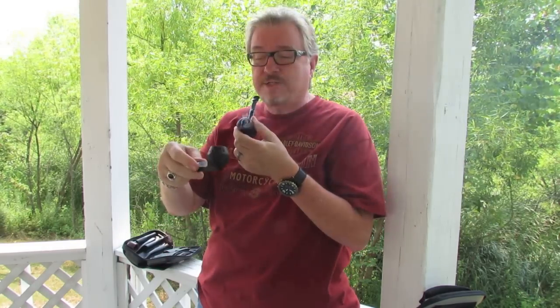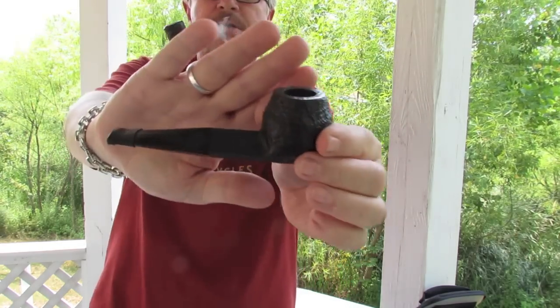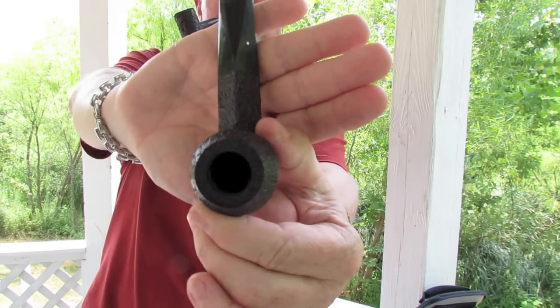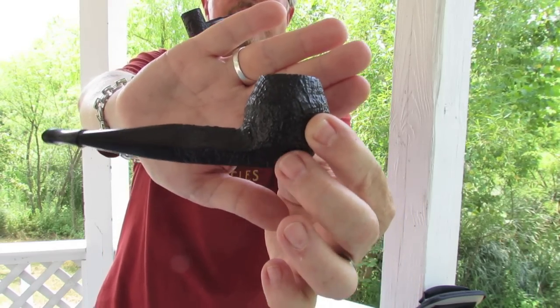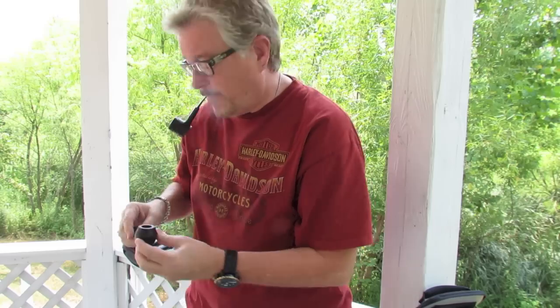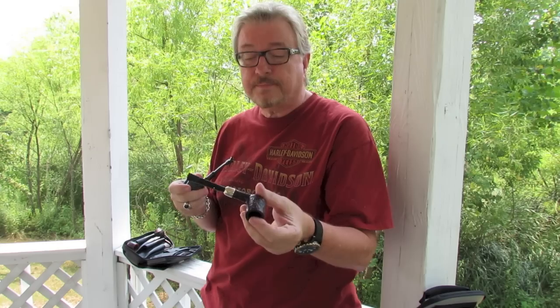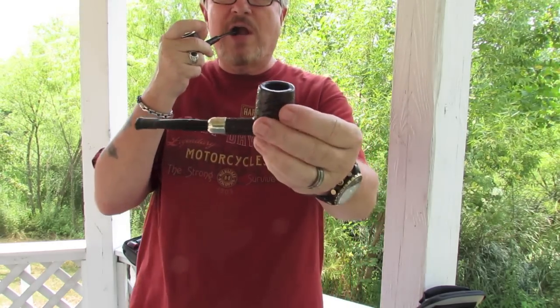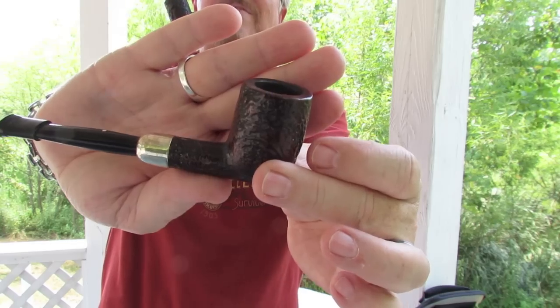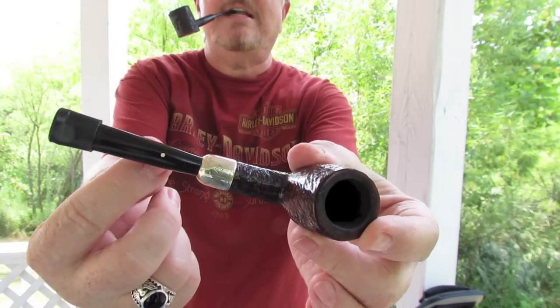Let me show a couple of other Dunhills that I have. This is a Dunhill Bulldog that I got several months back. And this is the Dunhill that I got that was my birth year — that's a 1955.